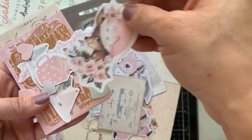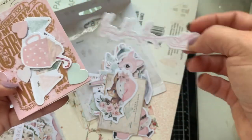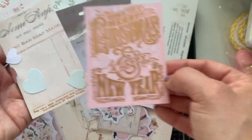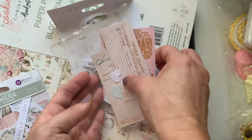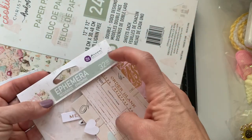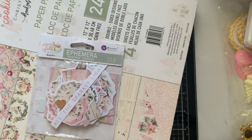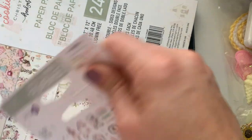I'm quickly going through these just so you can see how they look. That's his sled — how pretty is that? So that's one ephemera pack, and this one has 32 pieces, the other has 31. They're both $4.99.